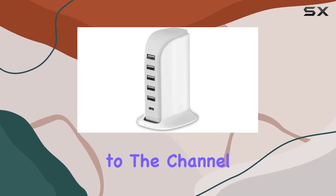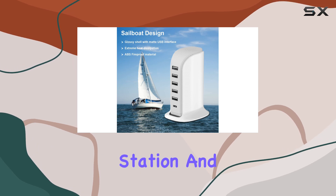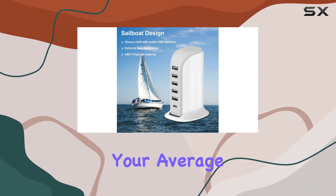Hey everyone, welcome back to the channel. Today, we're diving into the Epoi charging station, and let me tell you, it's not your average charger.